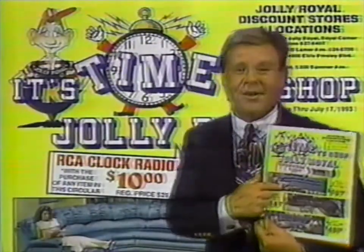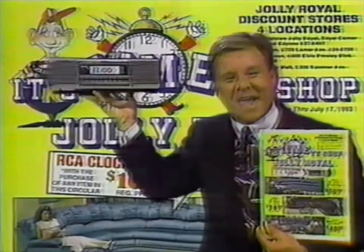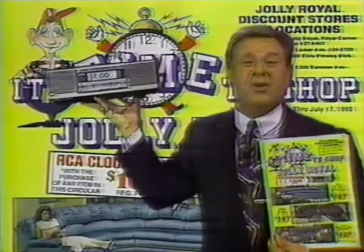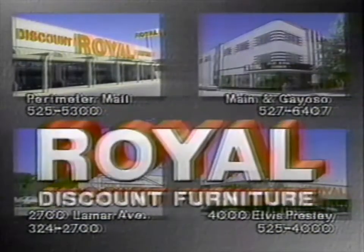Buy any item in this circular and get this RCA AM/FM clock radio with battery backup for $10. If you be snoozing, you be losing. Shop smart. Shop Jolly Royal.